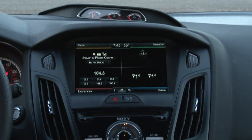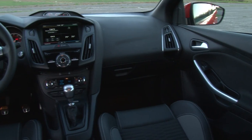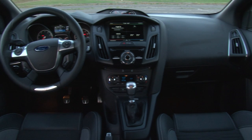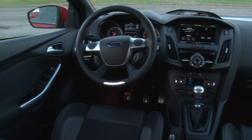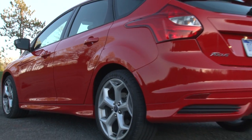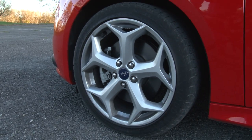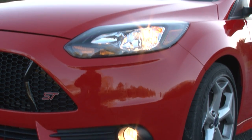My tester with the optional 201a package also brings in the goodies with Ford's latest digital displays and connectivity services, giving the ST a modern, high-quality feel. MSRP of this race red example is $27,675 — definitely a lot of car for the money.